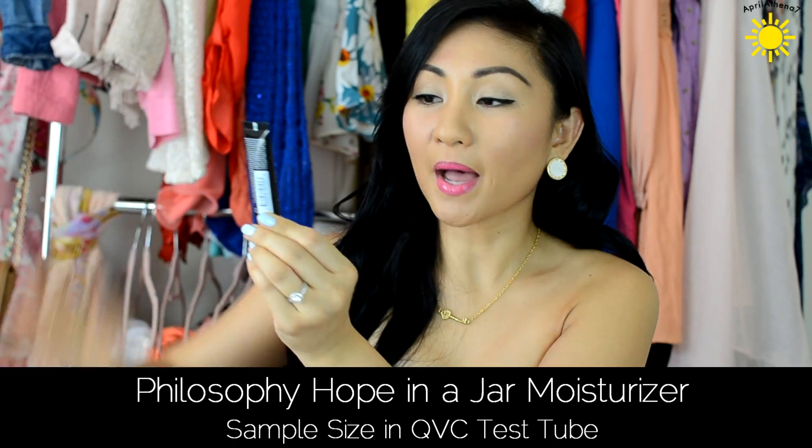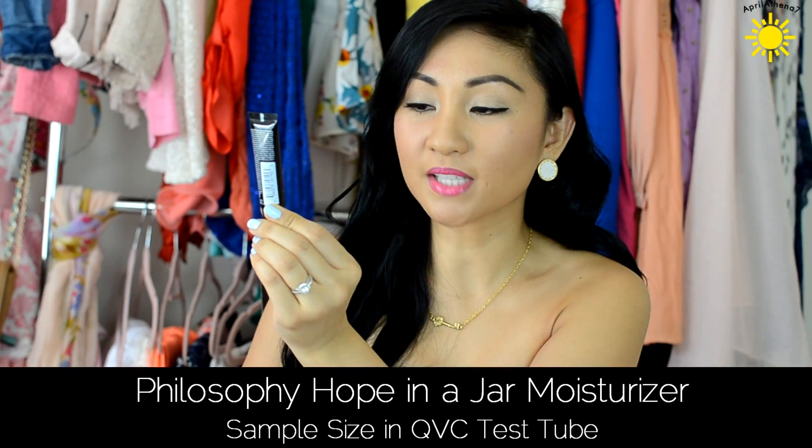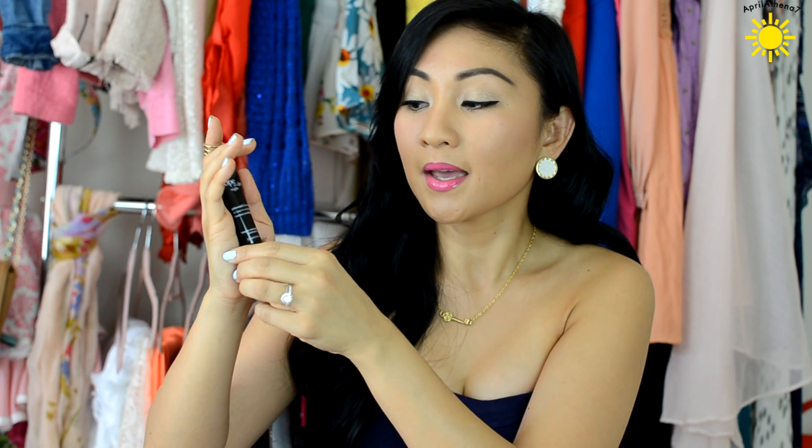The next item in the test tube is Hope in a Jar by Philosophy — it's an intense retexturizing moisturizer. I didn't try this because I'm on a very strict skincare regimen to clear up my acne. But I like that it's sample size and I'll probably bring this when I travel, because I'm not very strict on my skincare routine when I travel — which is bad because your skin is exposed to different environments.